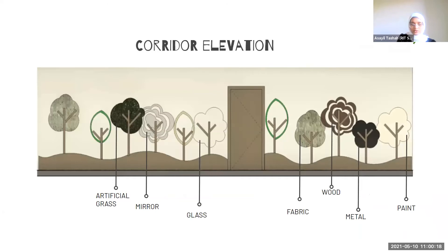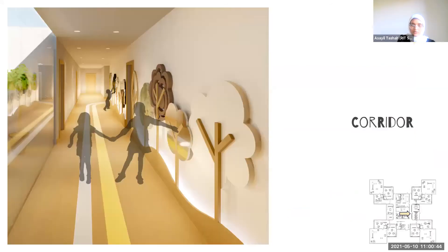In the corridor, I designed a sensory stimulation wall that has many different shapes of trees. Each tree has a different material — such as artificial grass, mirror, glass, wood, metal, and bait — to keep children interested while walking in the corridor and to support visual interest and stimuli while they walk to their destination. Here is how it looks in a 3D view.